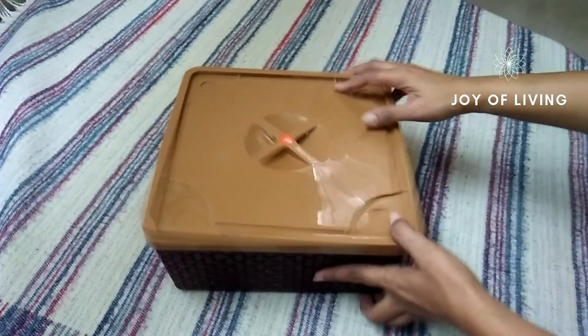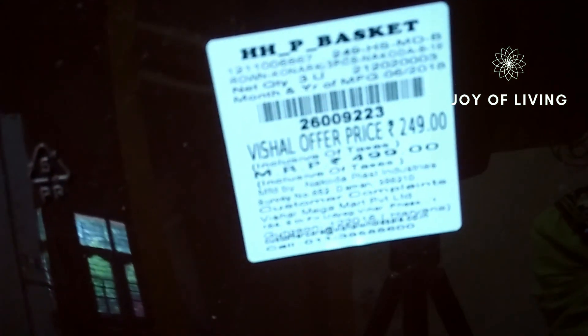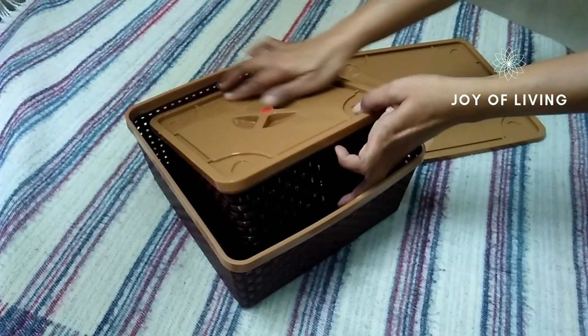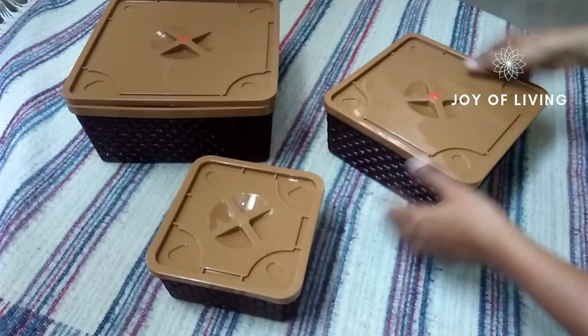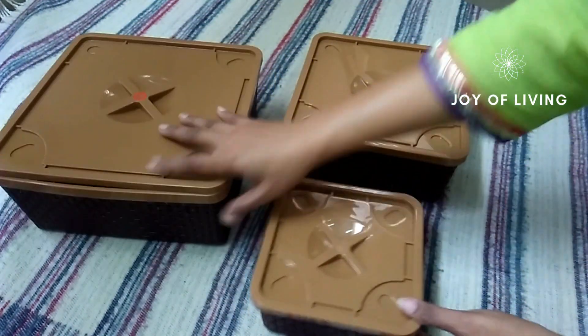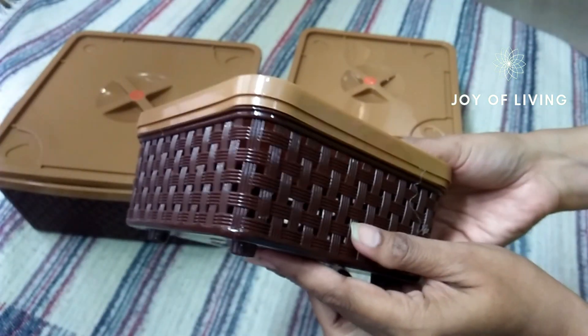I also bought a brown colored square shaped basket set of three. It cost me 249 rupees — the MRP is 499 but the offer price was 249 rupees. One can visit Vishal if they want to buy organizers and baskets for organizing things at really cheap prices.